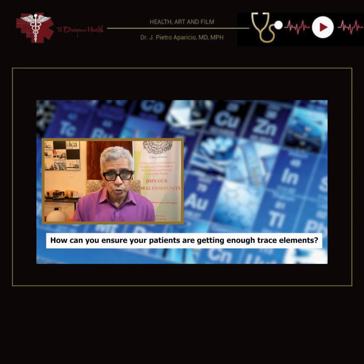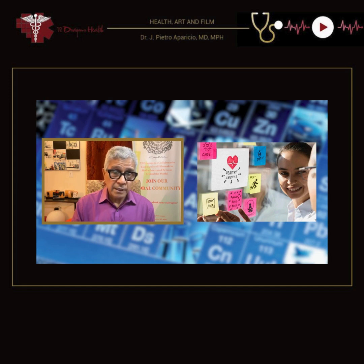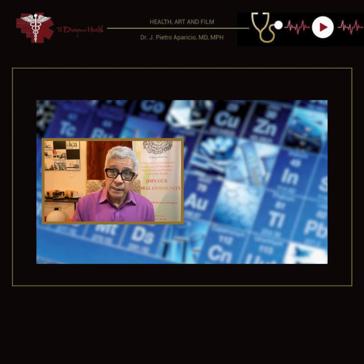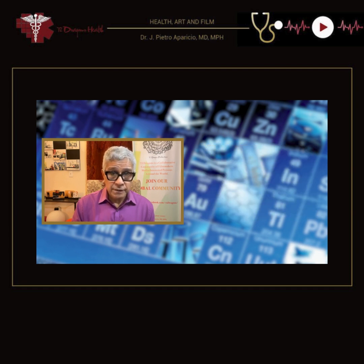So, how can you ensure your patients are getting enough trace elements? It all starts with awareness. Conducting nutritional counseling, awareness campaigns, classes, and workshops can help educate communities, families, and individuals on the vitality of trace elements. Understanding vulnerable populations, including children, pregnant mothers, or the elderly, can help tailor suggestions.